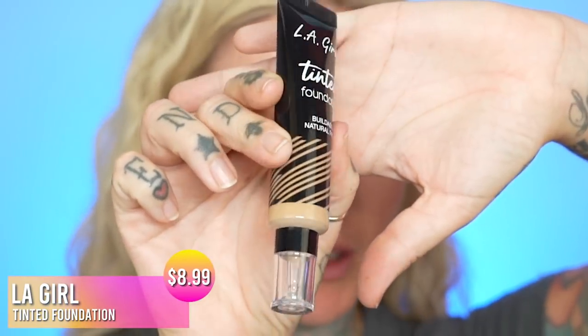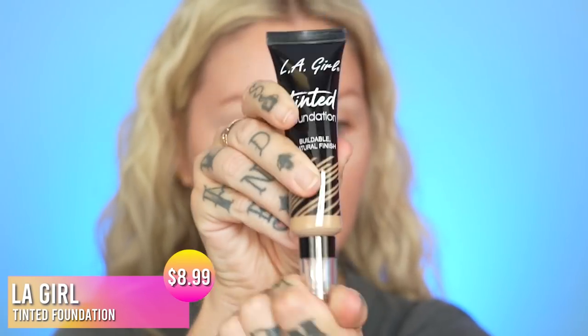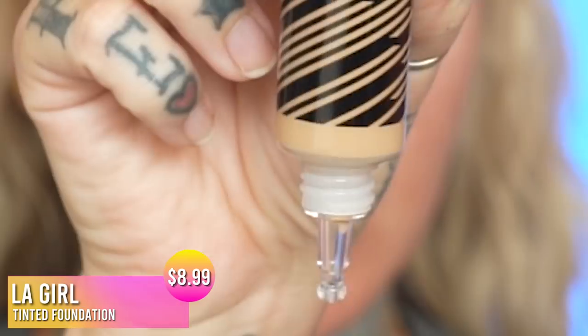The packaging is kind of cool — I like the little pump on it. It came with a brush, but I don't really want to try that brush because it doesn't look like I'd like it. I kind of just want to stick with my tried and true.